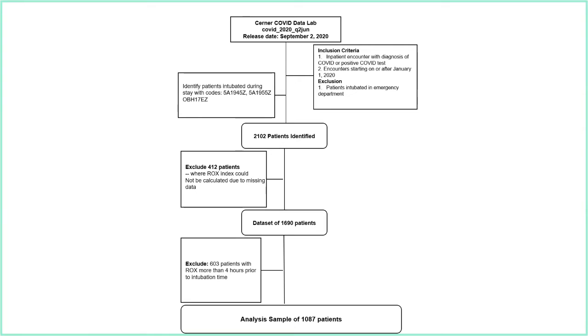We looked for codes ensuring patients had a diagnosis of COVID, that their encounter started after January 1, 2021, and that they were intubated during hospitalization but not in the emergency department. We used ICD-10 codes to identify intubated patients, giving us 2,102 patients. After excluding 412 patients missing data needed to calculate the ROX index, and a few more where the ROX was recorded more than four hours before intubation, we ended up with an analysis set of 1,087 patients.